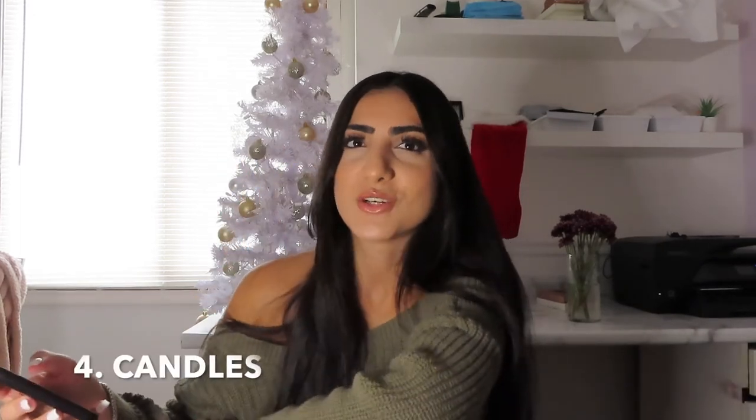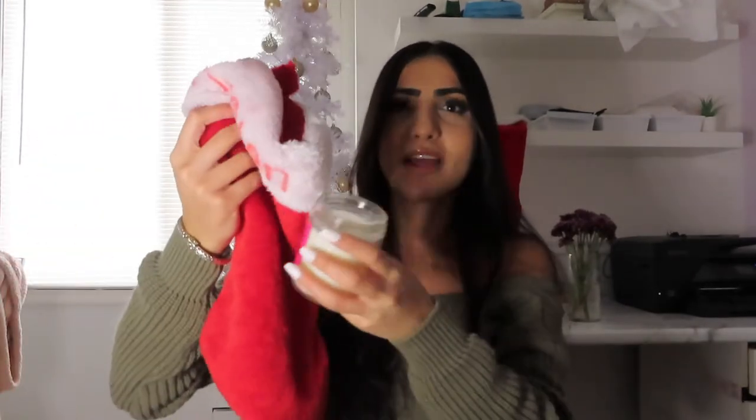Number four are candles. I know you're thinking candles are too big for a stocking stuffer, but I'm not talking about the big ones from Bath and Body Works — I'm talking about the smaller ones. I have this one right here from Bath and Body Works and it actually fits perfectly inside a stocking. For guys, the mahogany teakwood scent is one of the favorites — it's like a cologne, a more manly smell, so any guy in your family will absolutely love it. Number five is fuzzy socks — they're comfy and cozy so you really can't go wrong.